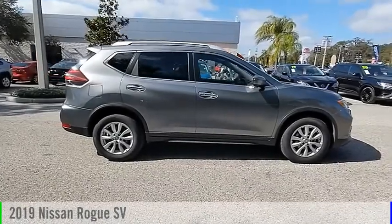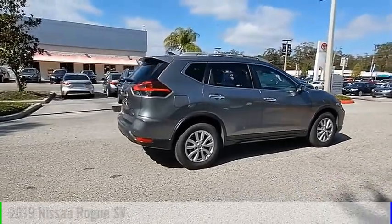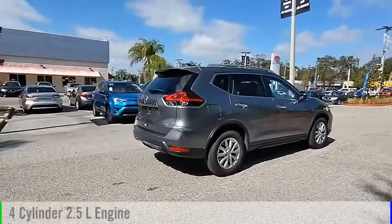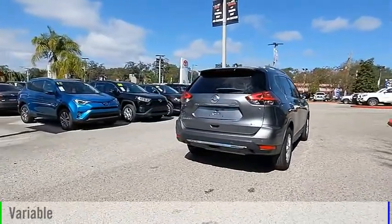Looking for the right vehicle? Check out the 2019 Rogue. This vehicle is powered by a front-wheel drive, 4-cylinder, 2.5-liter engine and comes with a continuously variable transmission.